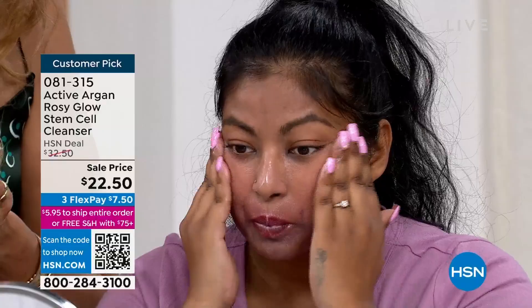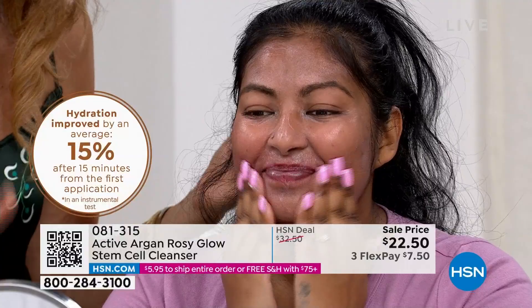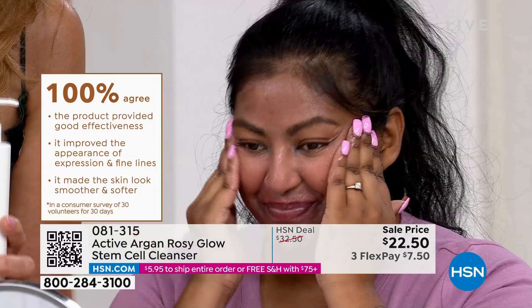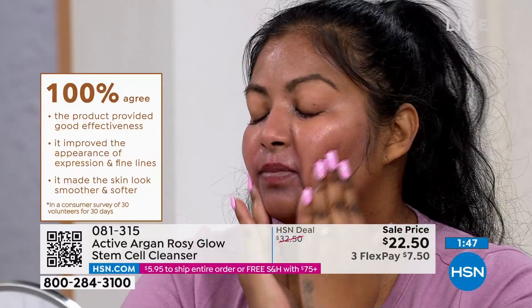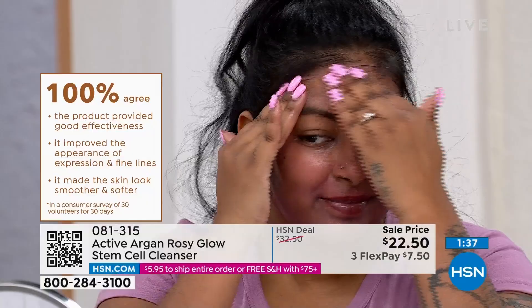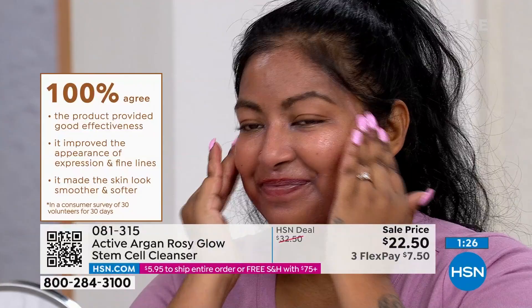You can see it emulsify Vanessa's makeup — in 20 seconds it will emulsify all your makeup. If you're using a regular foaming cleanser with phosphates and sulfates, you're stripping off the natural oils your body produces, making your skin drier. In our study, 30 people tried it and said it was effective — the appearance of expression lines and fine lines were reduced, and their skin looked smoother and softer. And this is just a cleanser — not a day cream, not a serum. That's why it's a customer pick.